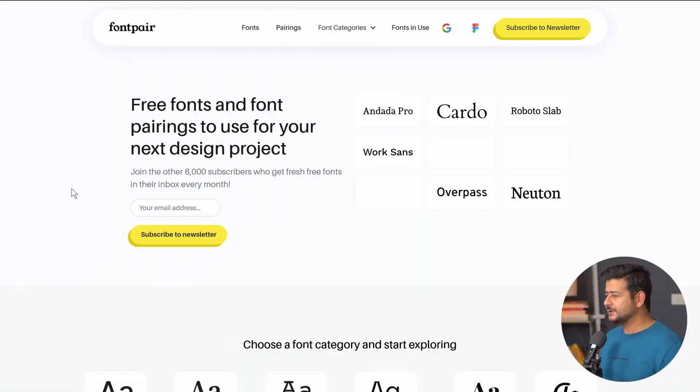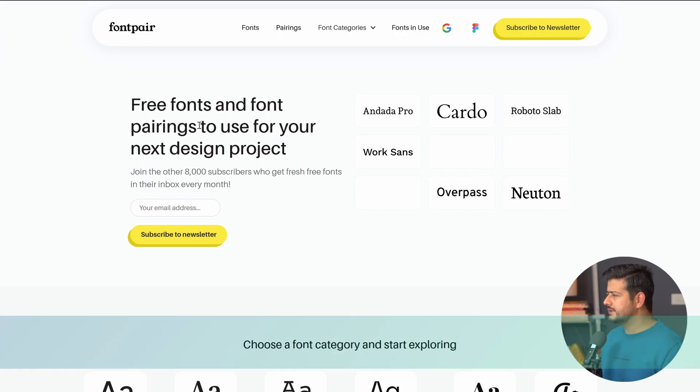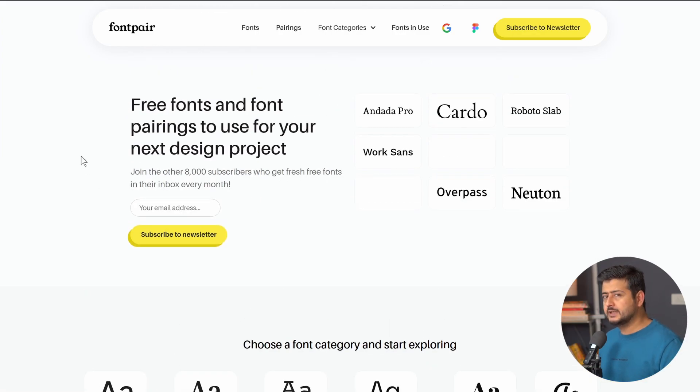The first website is called Font Pair. The URL is fontpair.co — I'll leave a link in the description of this video as well. You can start utilizing the website to discover fonts and font pairs in a few different ways on the site.